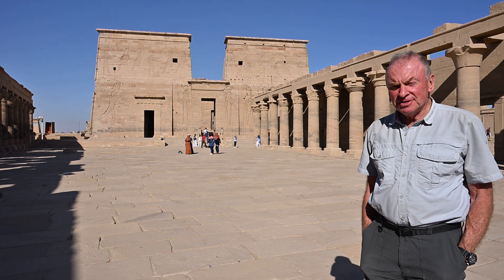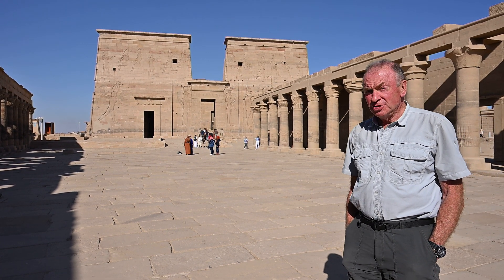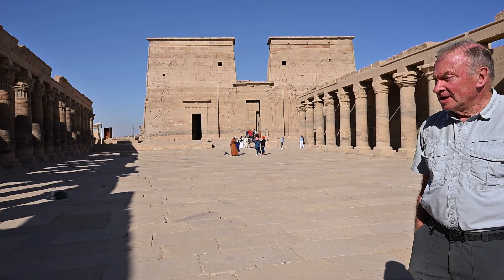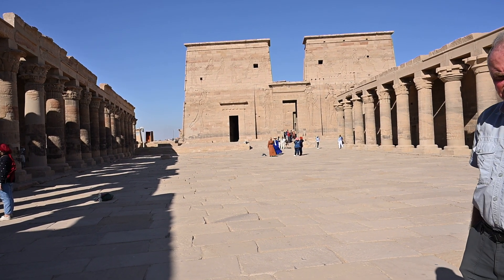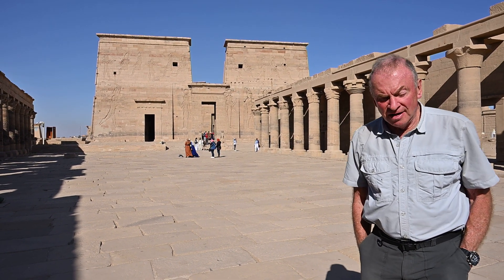I waited until this afternoon so the sun would light up the columns on the right, but unfortunately I missed the columns being lit up on the left as well. However, this view that you're seeing was no doubt drawn by Brunel.